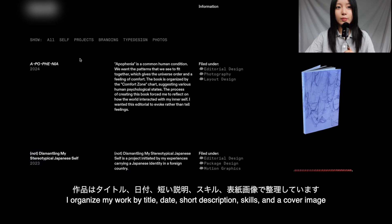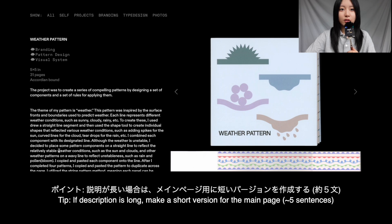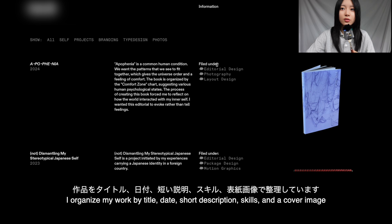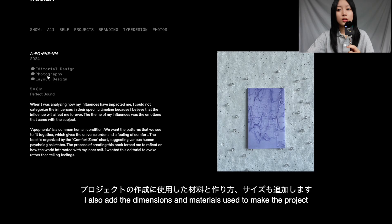The way I organize my content is by putting the title of the work, the date of when it was made, and a short description of what the project is about — at most five sentences, though sometimes it gets longer. For example, my weather pattern project has a really long description so I just put a short version on the main page. I also put what skills I used for each project in a third column, because it shows how I was able to incorporate those skills into the work.